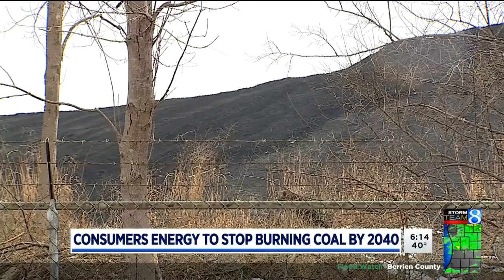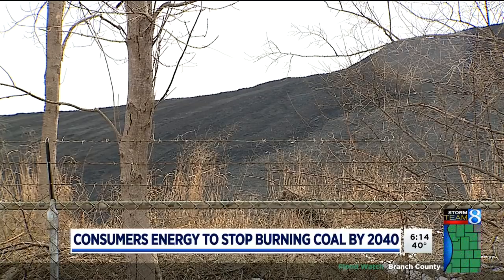And exactly what will happen to the site is yet to be determined. We'll let you know as those decisions are made. In Port Sheldon Township, Joe LaFerge, 24-Hour News 8.